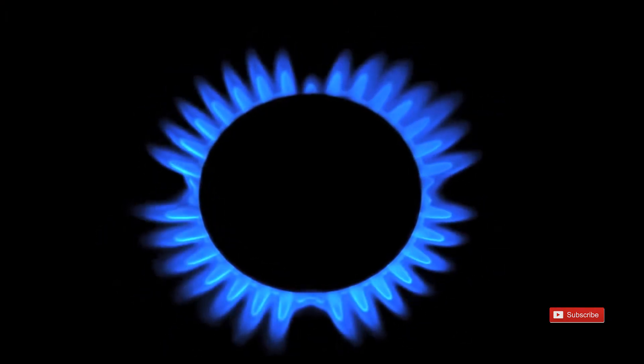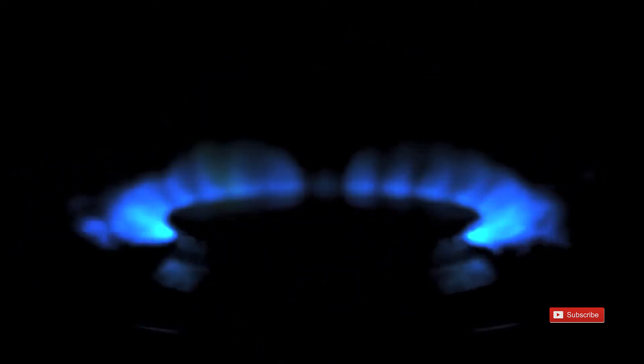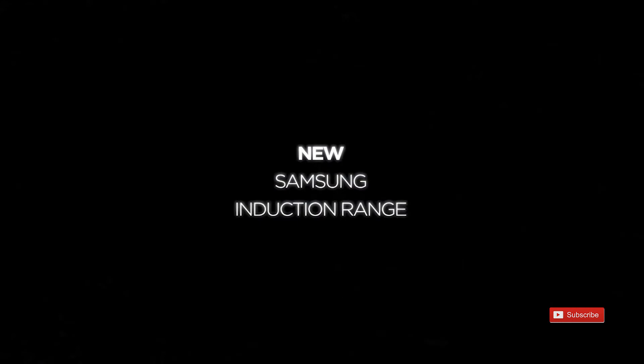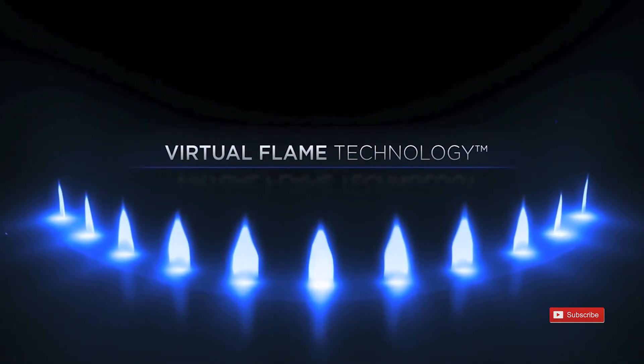The real star of this range however is the virtual flame technology, allowing you to have visual control over what you cook. This technology allows the cooktop to emulate the flames found on a gas cooktop. LED lights built into each element cast a glow onto the pot or pan that look and act like actual flames.